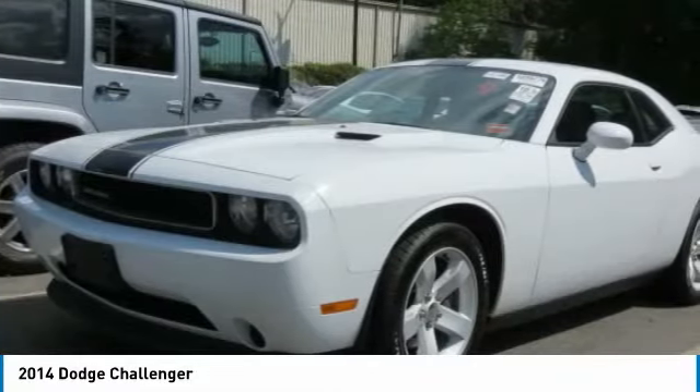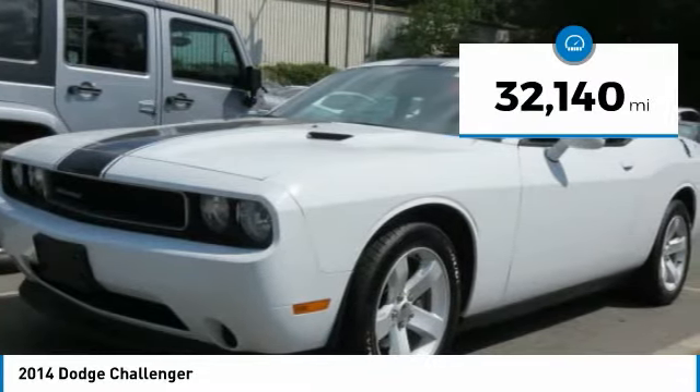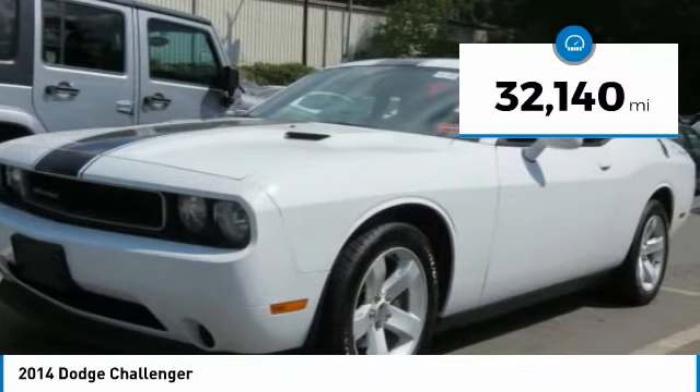It's powerful, practical, and efficient. This vehicle has less than 35,000 miles. Here are some of this vehicle's great options.